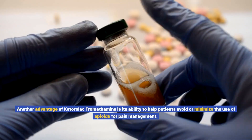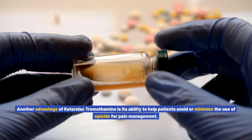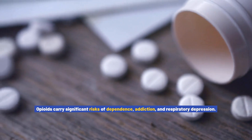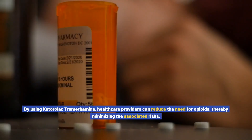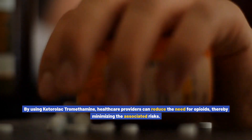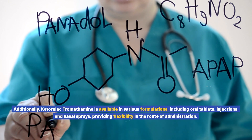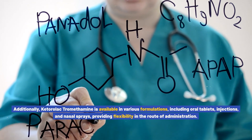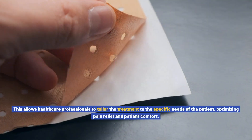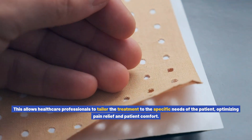Another advantage of ketorolac tromethamine is its ability to help patients avoid or minimize the use of opioids for pain management. Opioids carry significant risks of dependence, addiction, and respiratory depression. By using ketorolac tromethamine, healthcare providers can reduce the need for opioids, thereby minimizing the associated risks. Additionally, ketorolac tromethamine is available in various formulations, including oral tablets, injections, and nasal sprays, providing flexibility in the route of administration and allowing healthcare professionals to tailor treatment to the specific needs of the patient.